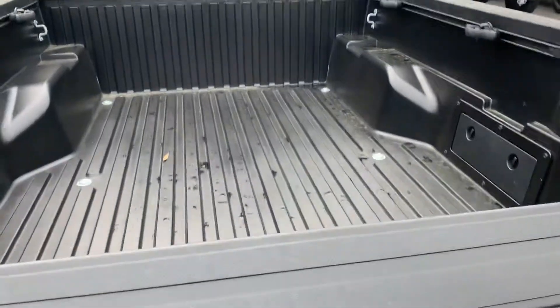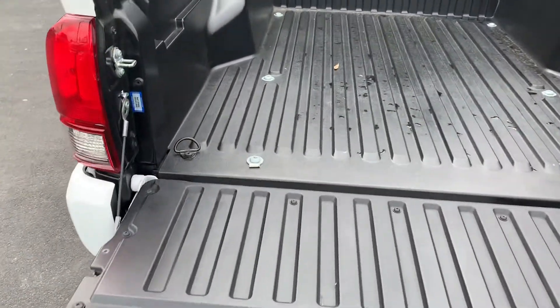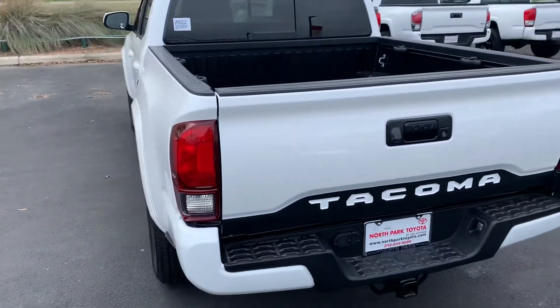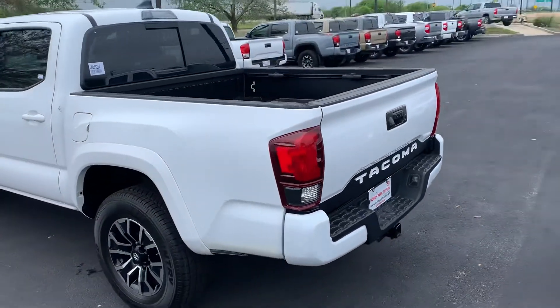Rear camera, hydraulic tailgate, so it doesn't open and slam. Believe me, that's happened to me a thousand times. I'm about 49 years old, so I've had a few of those slam on my hands a couple of times, but they've kind of improved those since then.